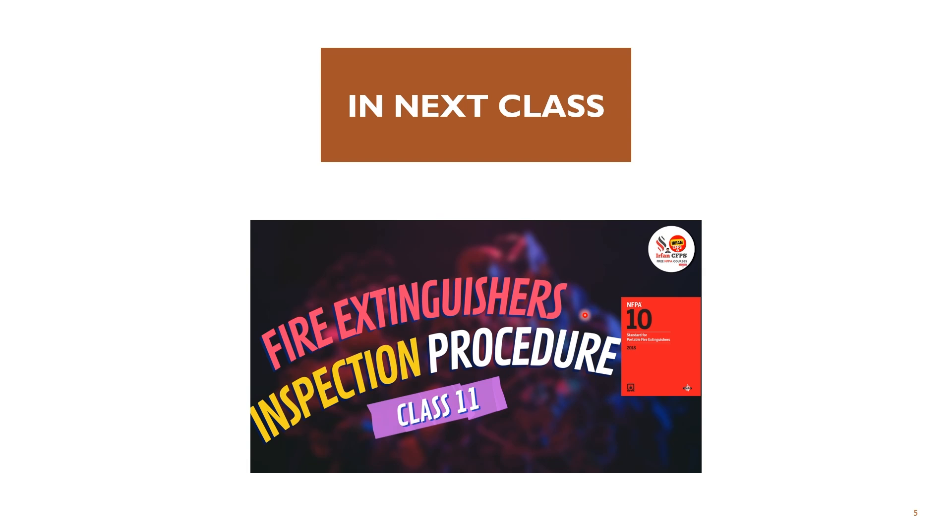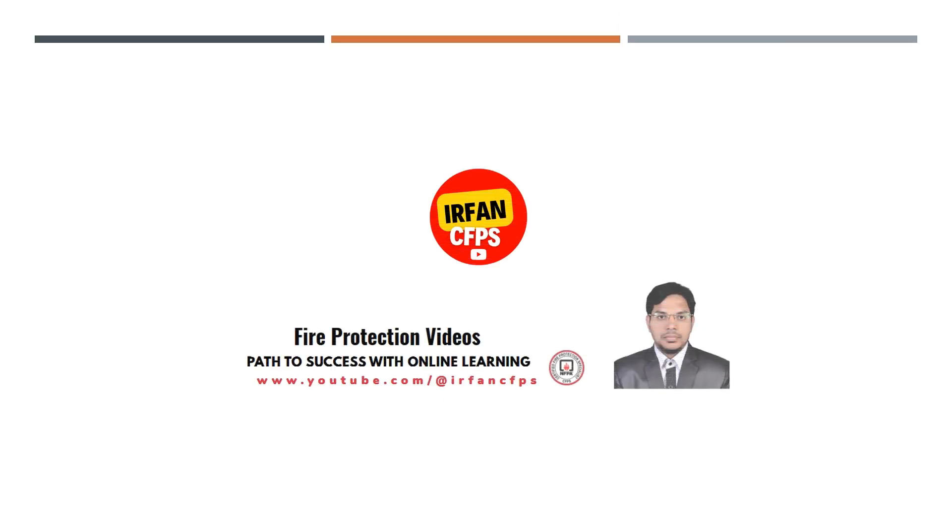Thank you and don't forget to subscribe to the channel to get more information on fire protection design. See you next time.